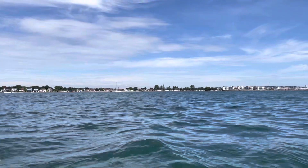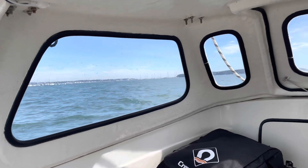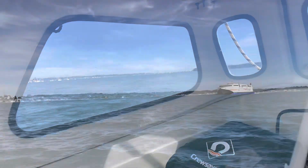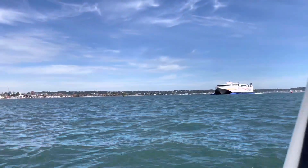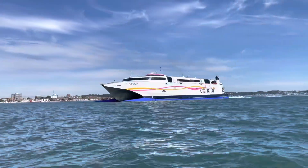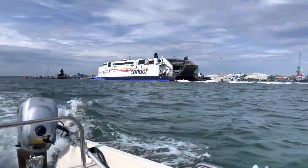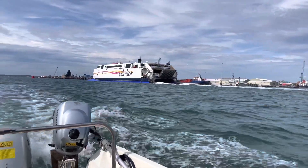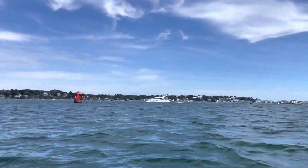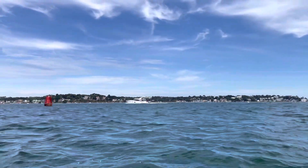I enter Poole Harbour with Hamworthy to the port side and with Brownsea Island directly ahead. As I pass the ferry terminal and the entrance to Poole Quay, the Condor ferry is returning from a trip to France and the Channel Islands. I use the small shipping channel next to the main channel as I head out towards Poole Harbour entrance.